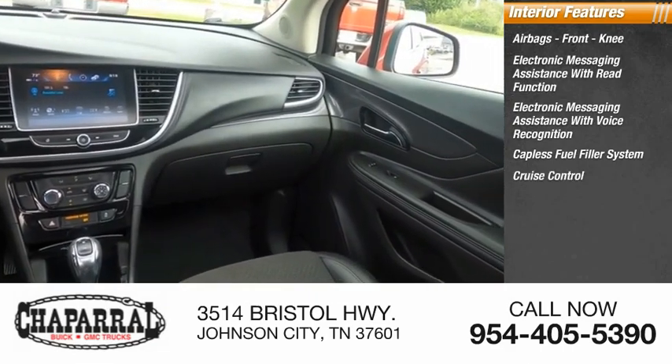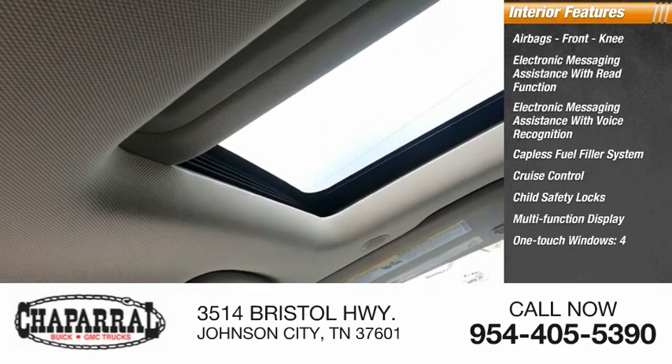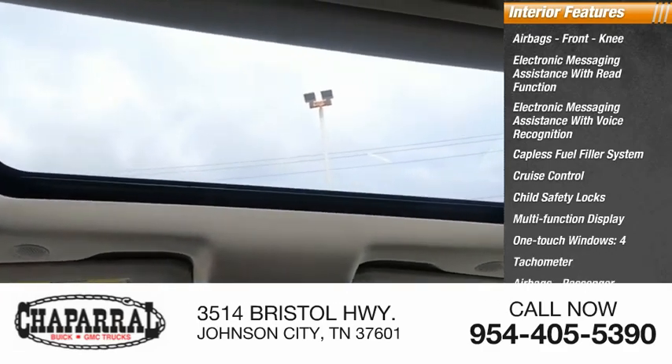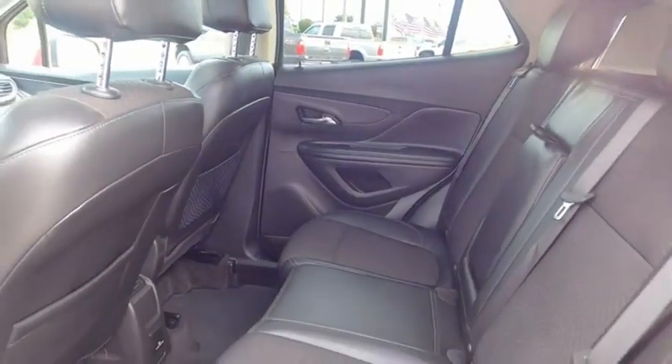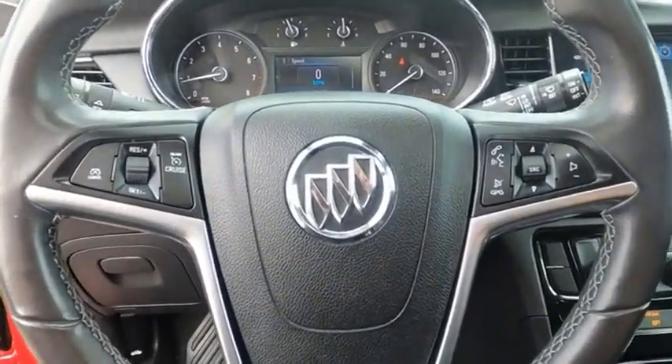Additional features include a capless fuel filler system, cruise control, child safety locks, multifunction display, one-touch windows, tachometer, and passenger occupant sensing deactivation. The Encore captures Buick's traditional strengths while demonstrating luxury and style in a petite size.